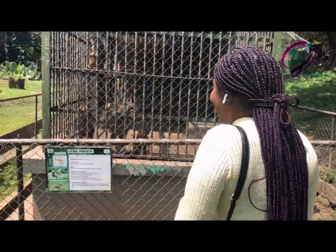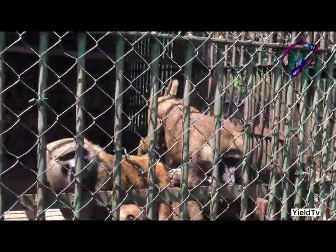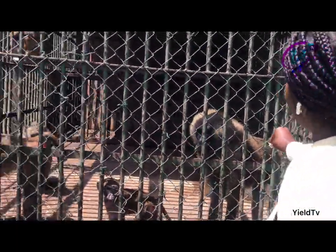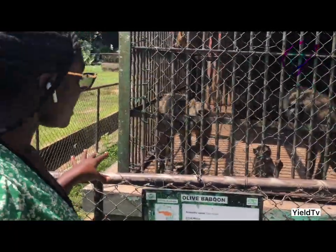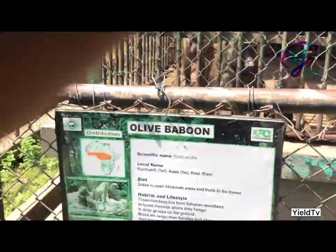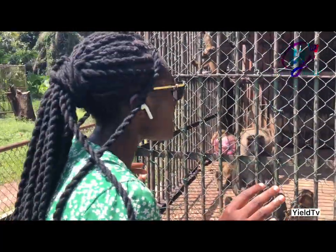Papio Anubis. So guys, these animals are called olive baboon, and their scientific name is Papio Anubis.